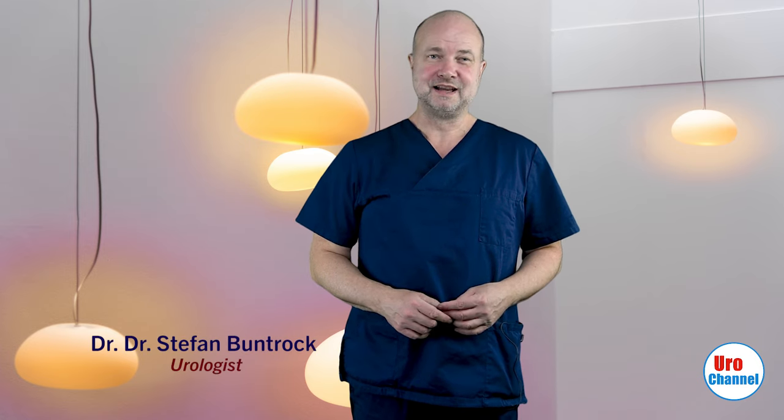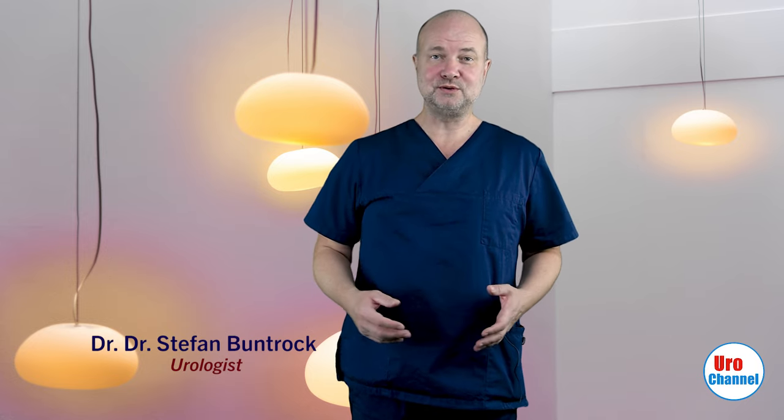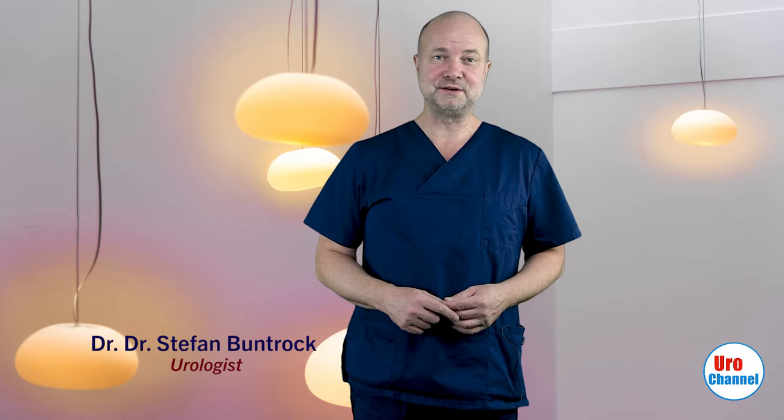Hi everybody, welcome to Uro channel. Some of you have asked about penile extenders, so here it is — my review about what they do, what to expect, and problems you might run into with the different devices.